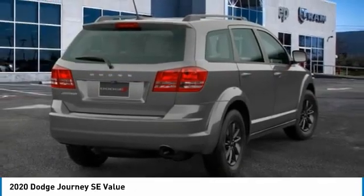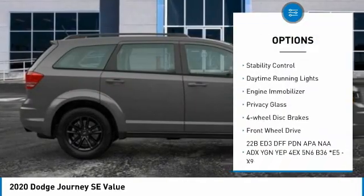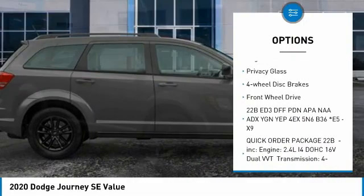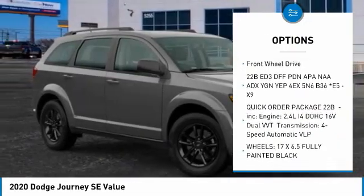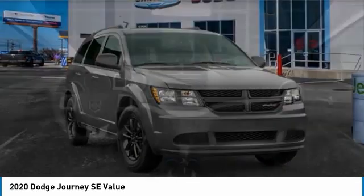Here are some of this vehicle's great options: tire pressure monitor, heated mirrors, brake assist, traction control, stability control, daytime running lights, engine immobilizer, privacy glass, four-wheel disc brakes, and FWD.